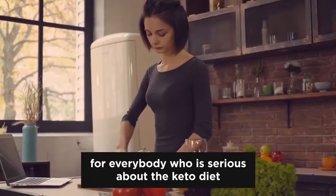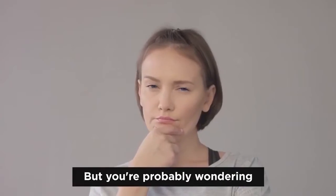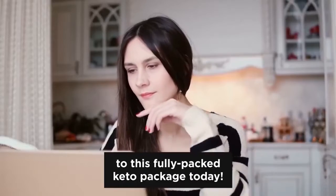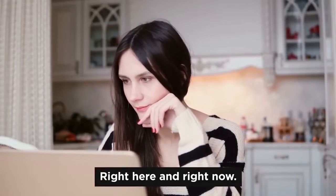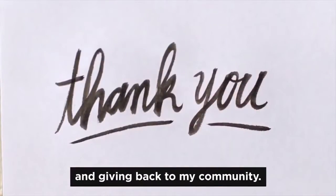This is the perfect care package for everybody who is serious about the keto diet and wants to burn body fat in a fast and healthy way. But you're probably wondering, what's the catch? Well, the thing is, you can only get access to this fully packed keto package today, right here and right now. Because today my blog is celebrating its anniversary, and that's my way of saying thank you and giving back to my community.